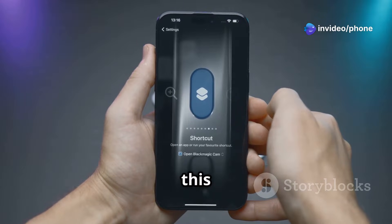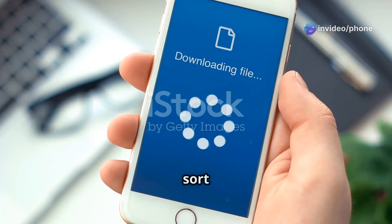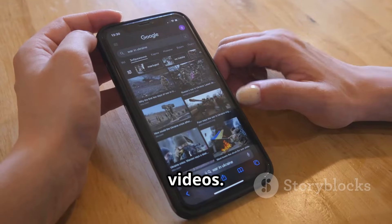Similar to Documents by Readdle, this app is a powerhouse for file management with a nifty web browser. You can download and sort all types of files, including videos.